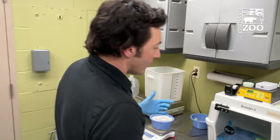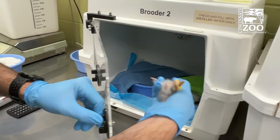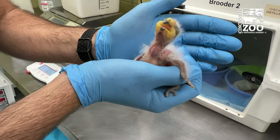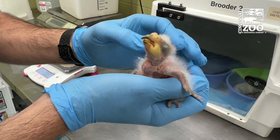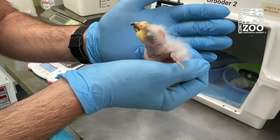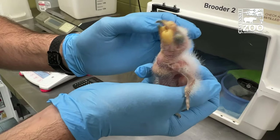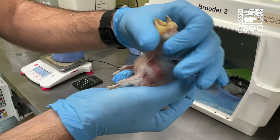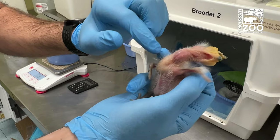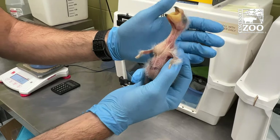We'll switch over to brooder number two. We had our Kea chick that hatched on the 22nd — this is a Kea chick that is 10 days older. Kea are a mountain parrot from New Zealand; they are the world's only alpine parrot. I would say they're the most hideous baby bird on the planet — they are really just not pretty. They kind of look like little dinosaurs with weird fluffy feathers. There's a nice feeding response going on. This guy ate about an hour ago too, so you can see that parrot formula in his crop. He's doing really well. Both of these Kea chicks are doing great.